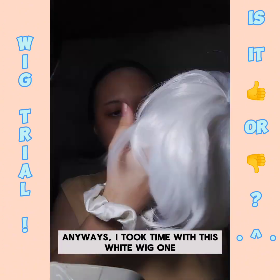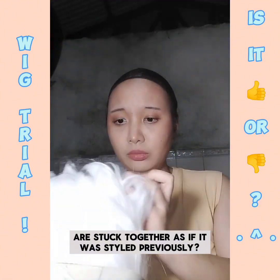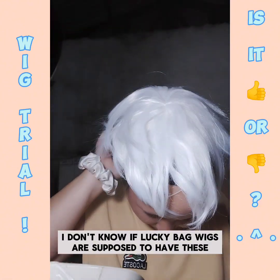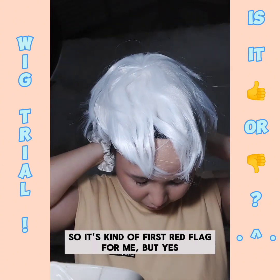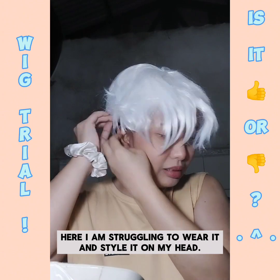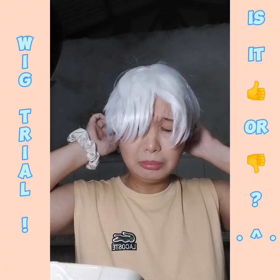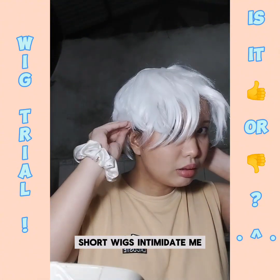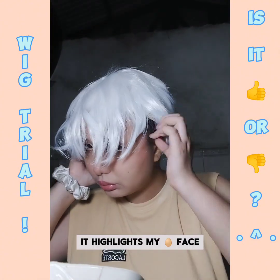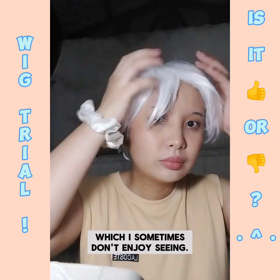Anyways, I took time with this white wig one which is super weird because it has some parts that are stuck together as if it was styled previously. I don't know if lucky bag wigs are supposed to have these so it's kind of a first red flag for me, but here I am struggling to wear it and style it on my head. To be honest, short wigs intimidate me because my face is not made for short hairstyles.